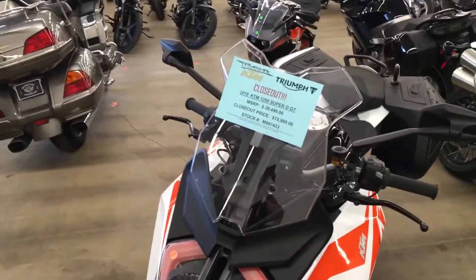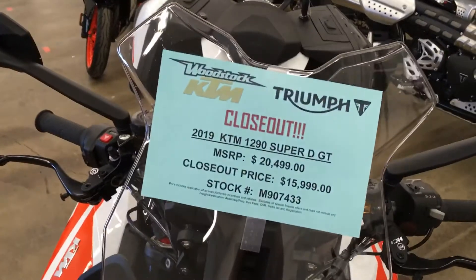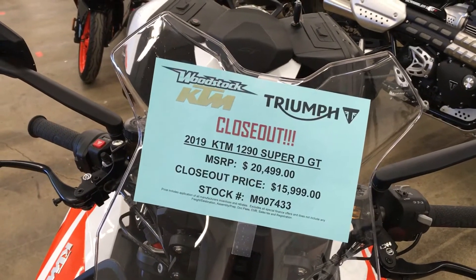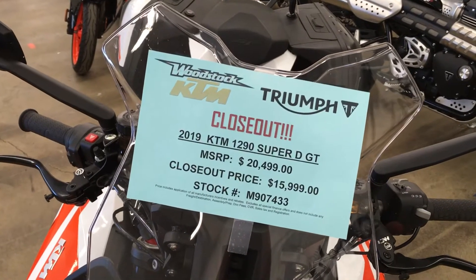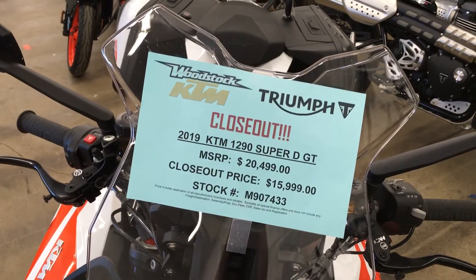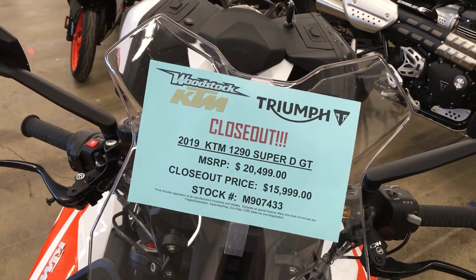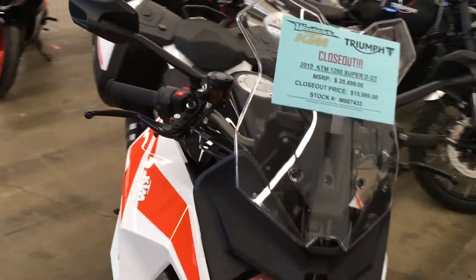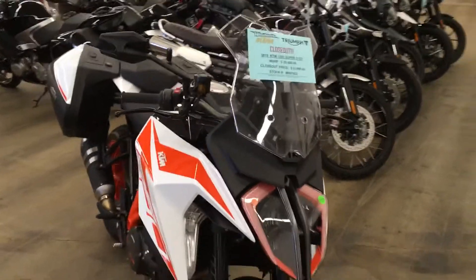You can see there, we've got it on closeout price. Sticker price is $20,499, and there is about $950 in freight — KTM's got $550 inbound freight and $400 prep. We have it on sale for $15,999, so that's a pretty good bargain. And this is the demo.